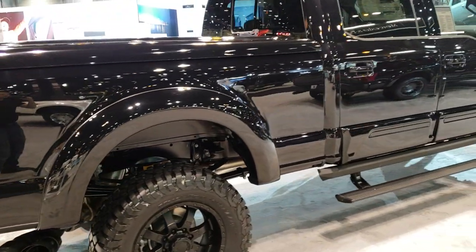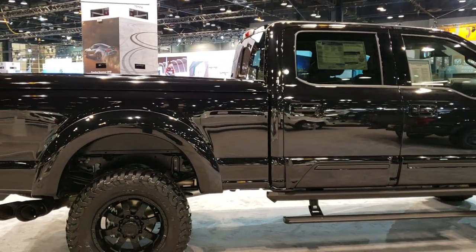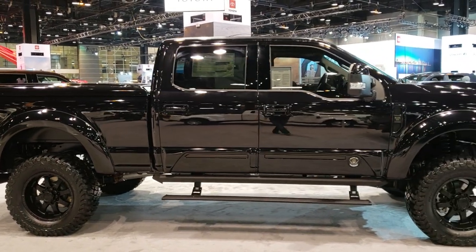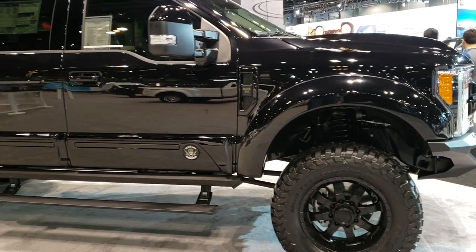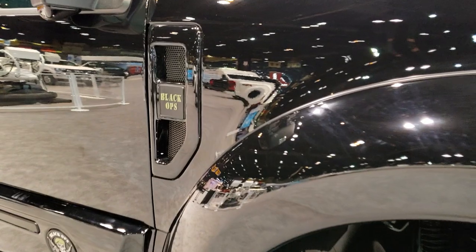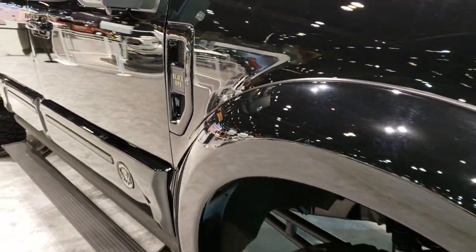I'll zoom out here so we can get a better profile. Of course, it's got a lift on it and just a really good looking truck. I'd like to get even farther away, but too many vehicles here. You can see the blacked-out badge and Black Ops badge.